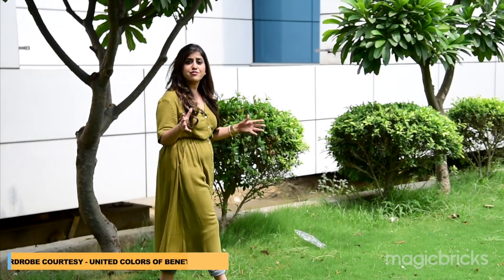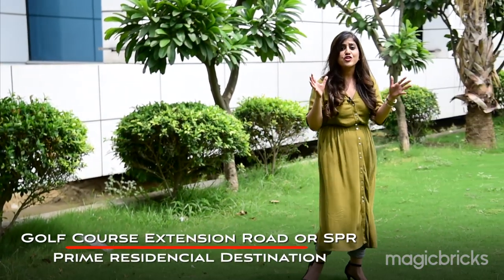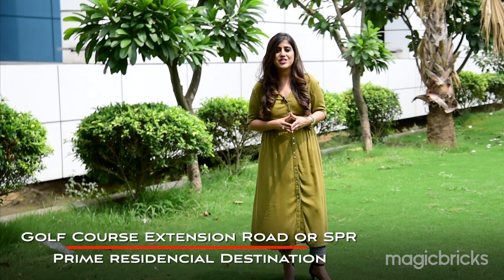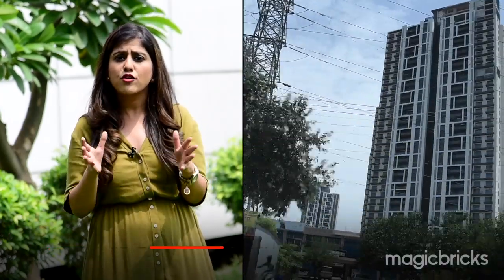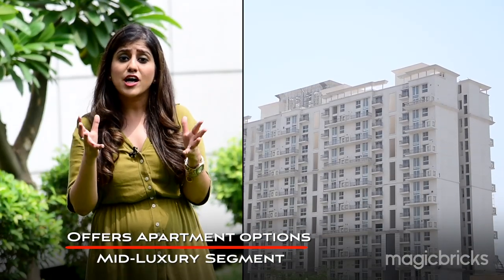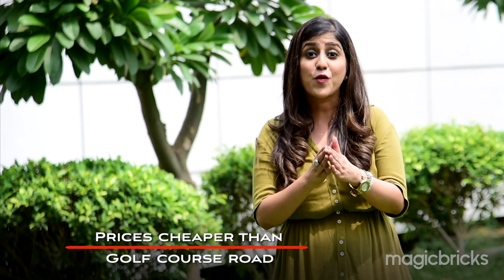The development of social and physical infrastructure, good connectivity, and a robust supply of office spaces has made Gurugram's Golf Course Extension Road — also known as Southern Peripheral Road — a prime residential destination. The road runs along residential sectors from Sector 61 to Sector 75, offering multiple options from mid-segment to luxury apartments. A key advantage is that properties here are not priced as high as on the neighboring Golf Course Road.